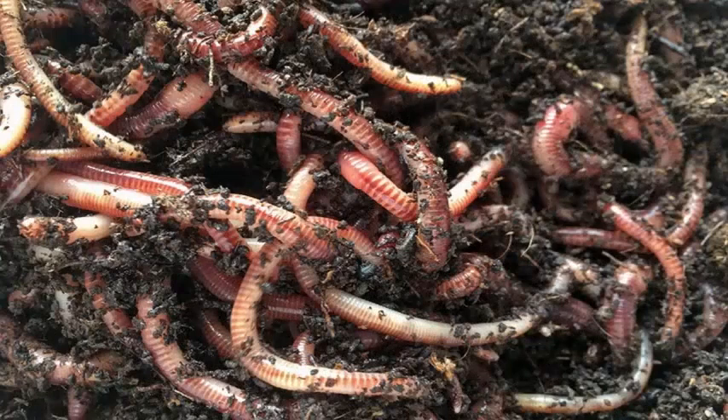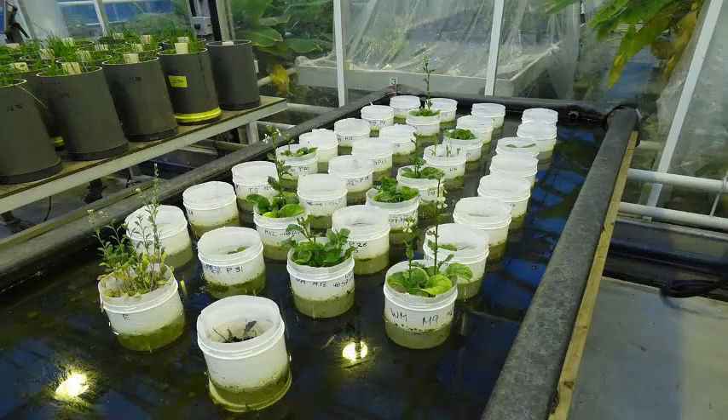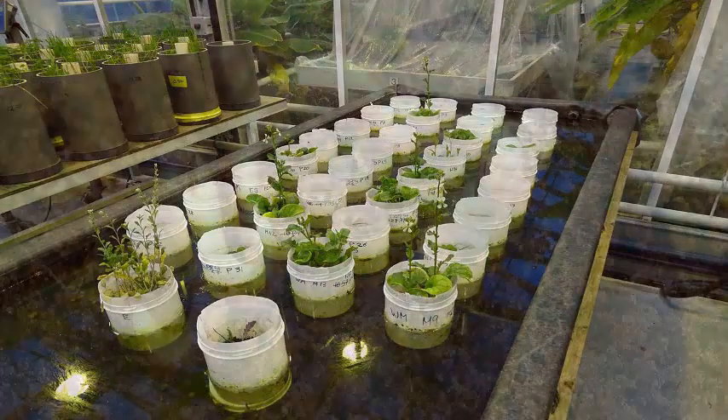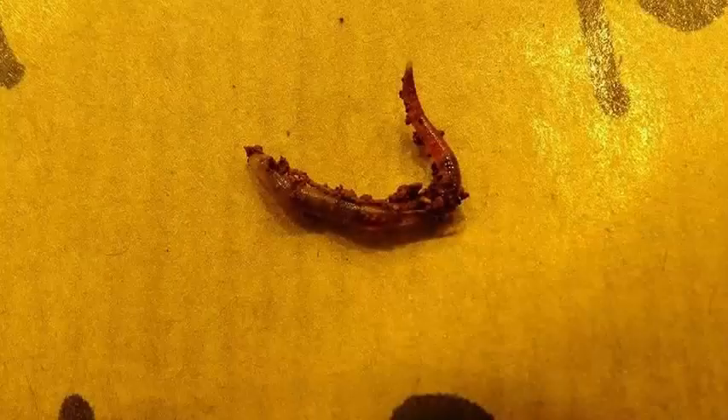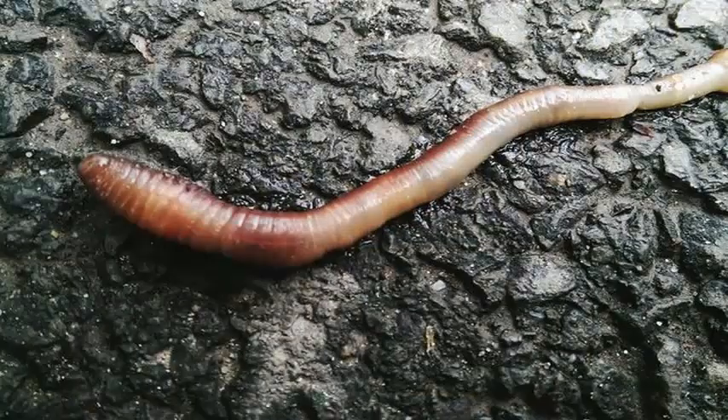Earthworms create channels in the soil that allow water to penetrate the roots of plants more easily. Worms take organic matter from the top of the soil, eat it, and when it is removed, bacteria can break it down further. Otherwise, without worms, nutrients in the soil become depleted.